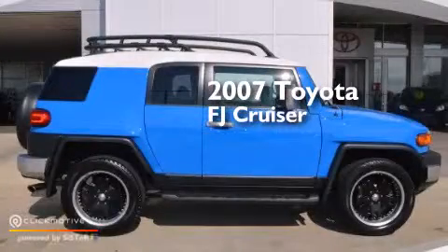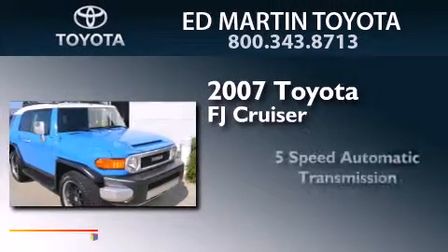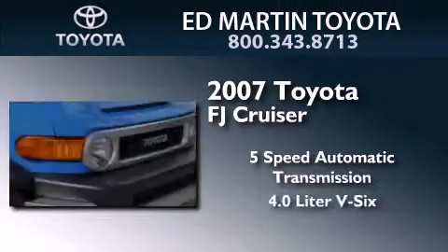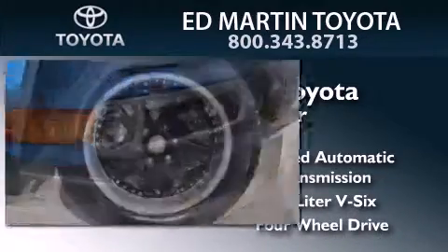This is a 2007 Toyota FJ Cruiser. This SUV has a 5-speed automatic transmission, a 4.0-liter V6, and the added capability of 4-wheel drive.